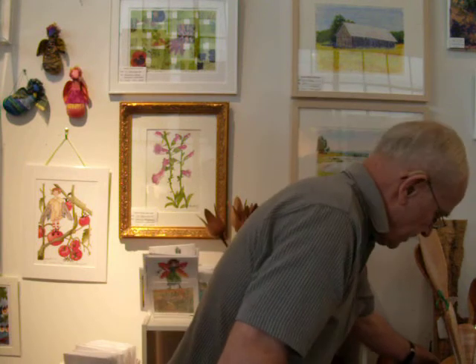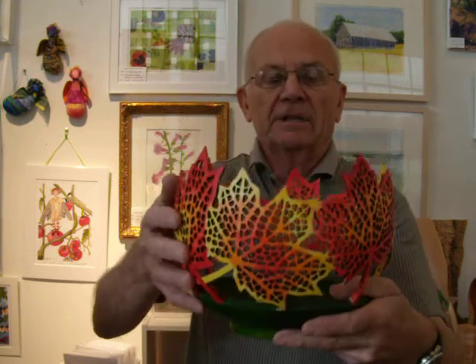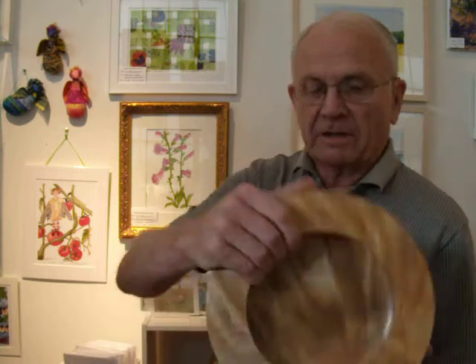I like to do different things. This is something that I do — this is white birch. It's pierced with a dental drill that goes 400,000 RPM, and then it's dyed with aniline dye. I also make them with cherry, and they're natural edge. And there's also yellow birch — that's a burl out of a yellow birch tree.